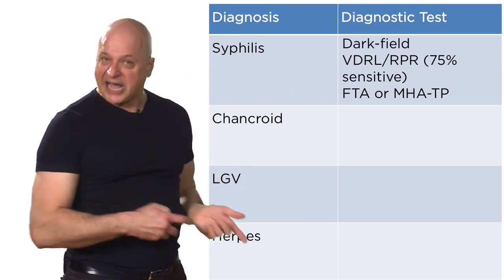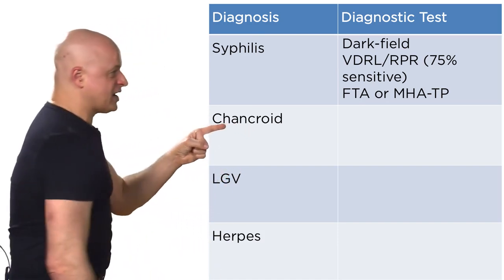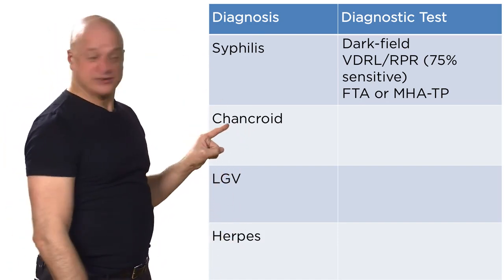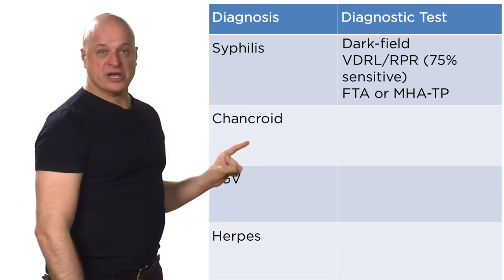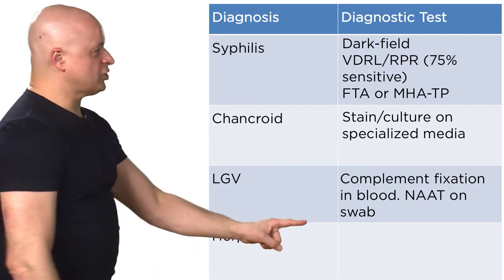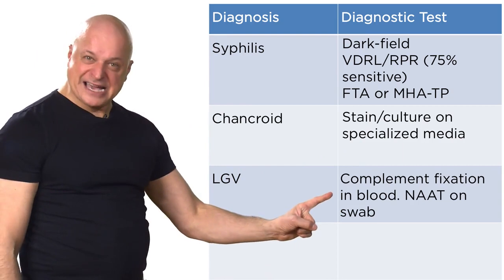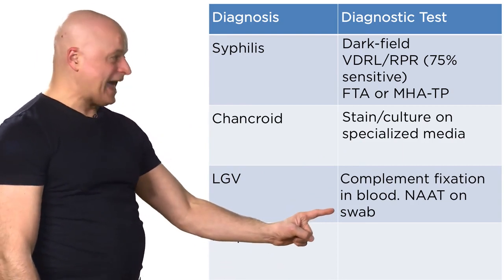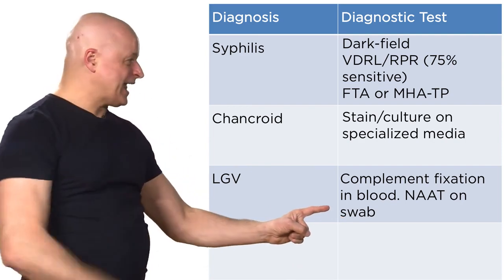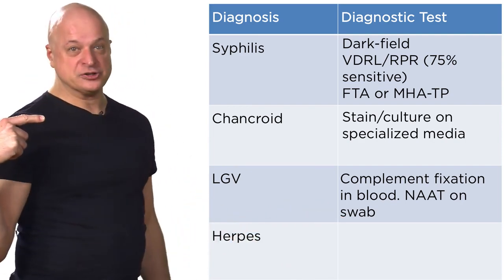Chancroid is Haemophilus ducreyi — a pleomorphic gram-negative rod — so the diagnosis is stain and culture. Lymphogranuloma venereum is a chlamydia, so you can do serology or nucleic acid amplification on an aspirate or swab taken from those enlarged lymph nodes.